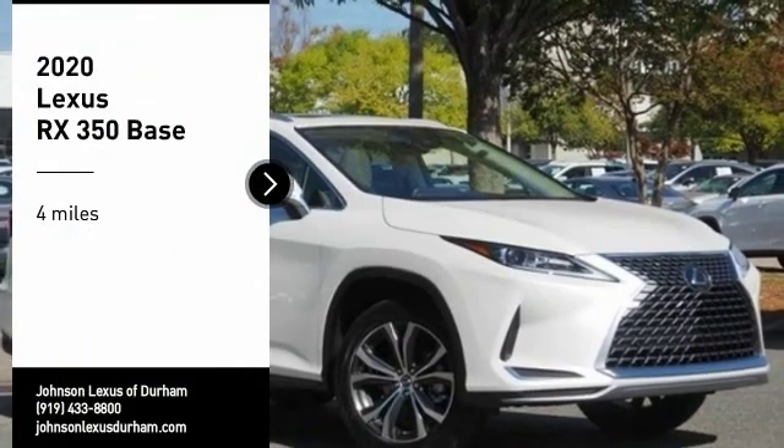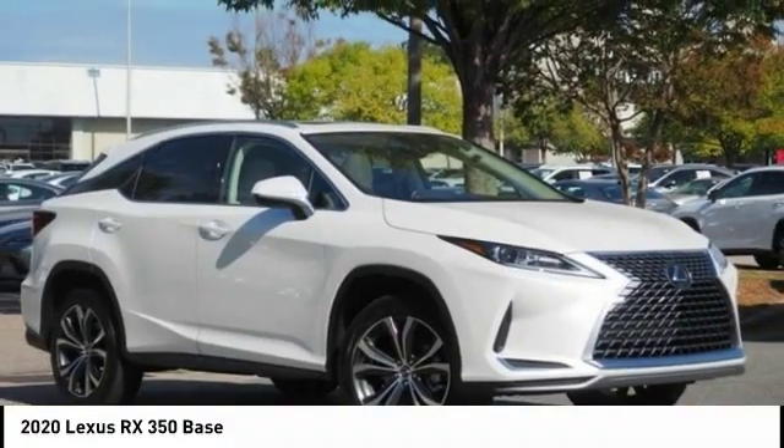Looking for the right vehicle? Check out the 2020 RX350.